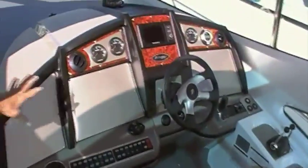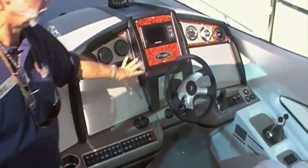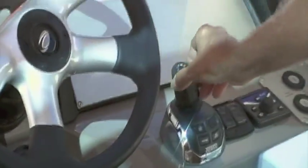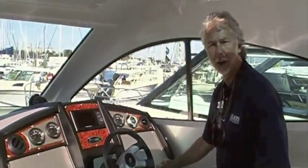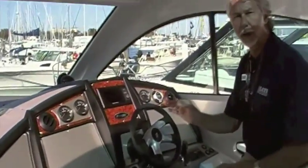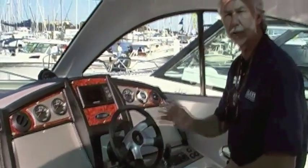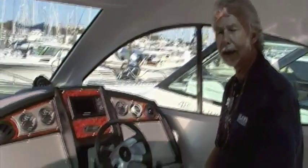For the helm area, you've got nice panels for your electronics — you can put two big screen units in there. As with all the Volvo IPS, here's your joystick for handling the boat. When you come in to dock, you take over with the joystick and just point and shoot. You have what I call infinite control — you can scoot it right up to the dock within six inches and stop it right there. It takes all the stress, hassle, and anxiety out of docking. Best thing that's happened to boating in many years.